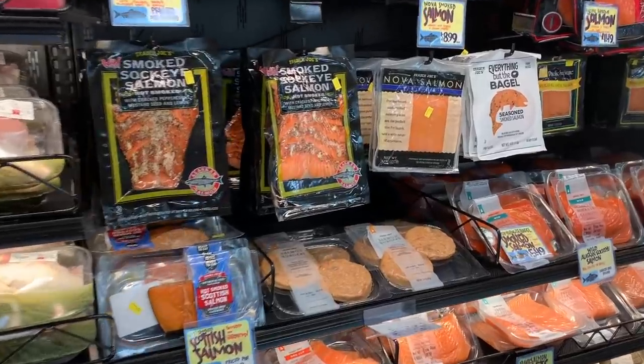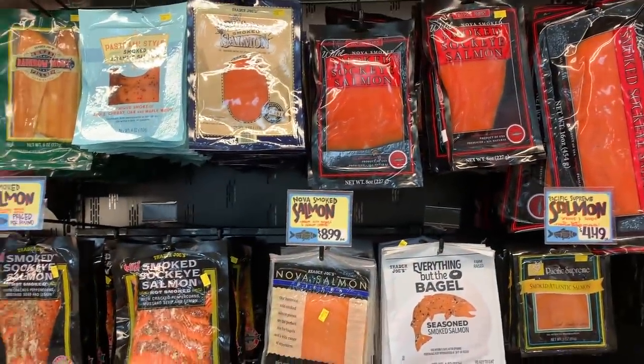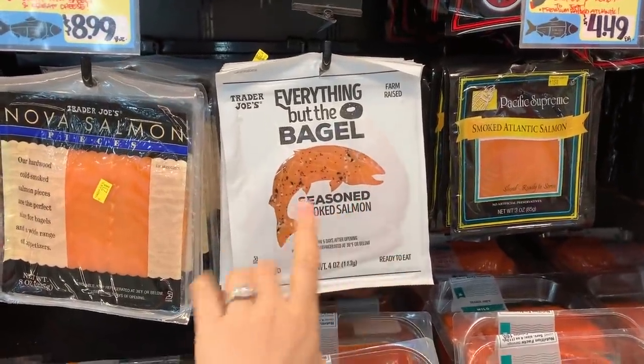If you're into smoked salmon — like putting it on your bagels — they have a great selection here with a ton of different options. This one looks like a winner.